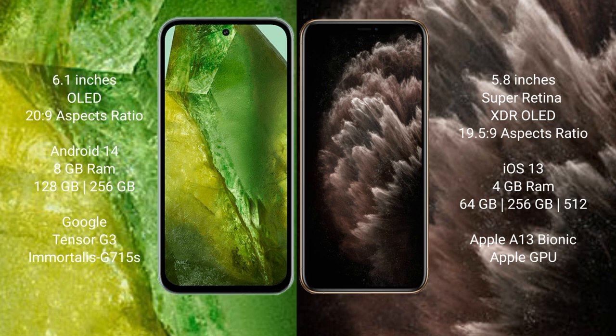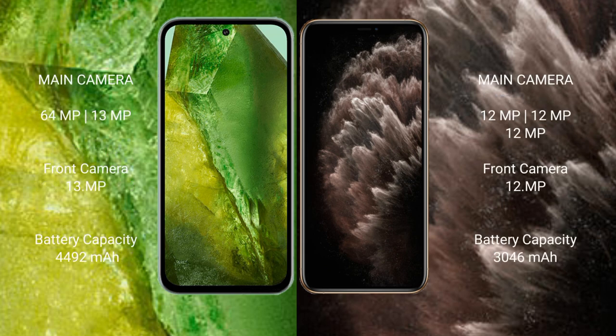Google Pixel 8a comes with 8GB RAM and 128GB or 256GB internal storage, a Tensor G3 processor, and GPU. iPhone 11 Pro comes with 4GB RAM and 64GB, 256GB, or 512GB internal storage, an Apple A13 Bionic processor, and Apple GPU.